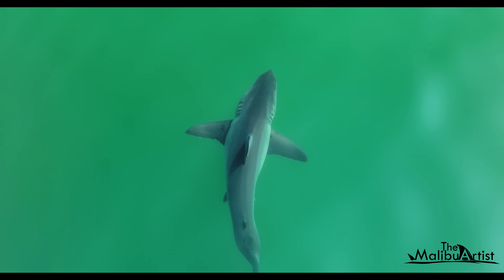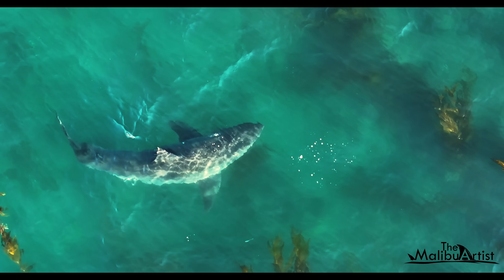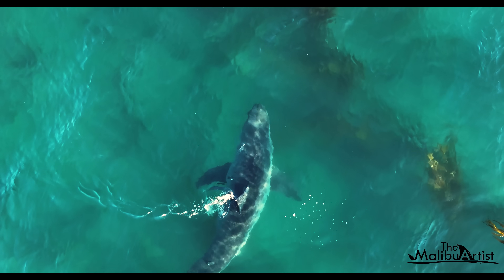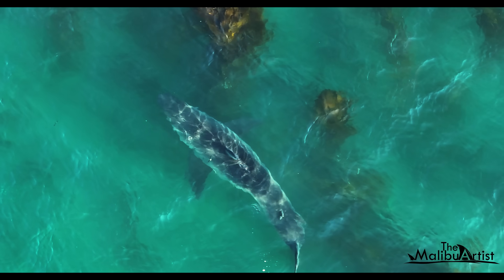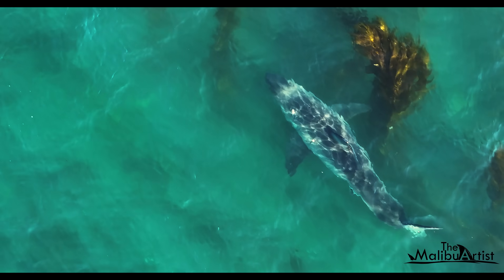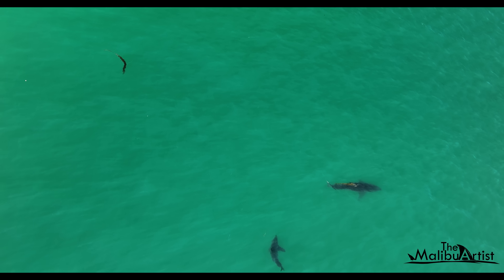Can sharks use their dorsal fin in the same manner? It's an interesting question because the dorsal fin of sharks has previously been thought to only serve the purpose of steering and maneuvering. It helps the shark make sharp turns and sudden changes in direction, which are essential for hunting prey.